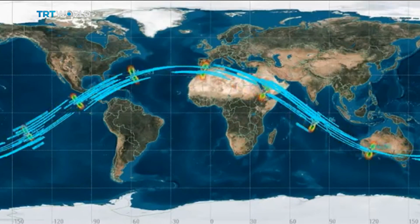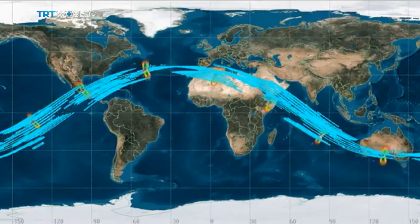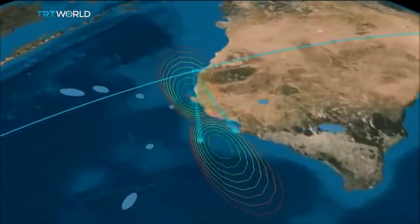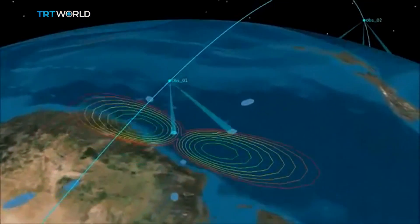Many people are questioning the rationale behind NASA's use of eight small satellites instead of a single big one. But NASA says this way it's able to collect more data and also overcome the limitations set by using a single launch window.